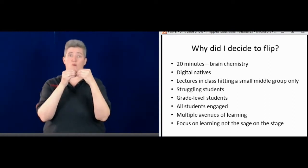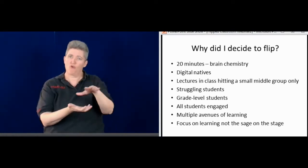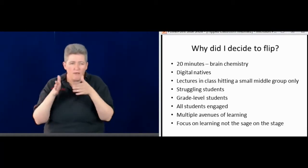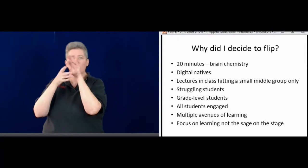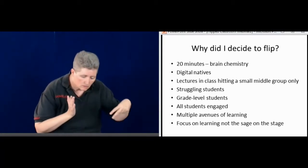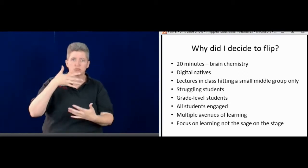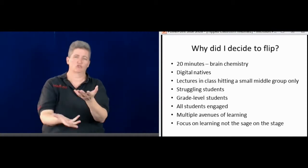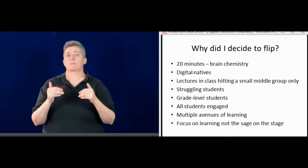With a flipped classroom, more students are involved in their own learning, and they can learn in a variety of different ways — not just watching a film. They can look through books, use the internet, write notes. There's a variety of different resources — more than just one way of providing information through lecture.